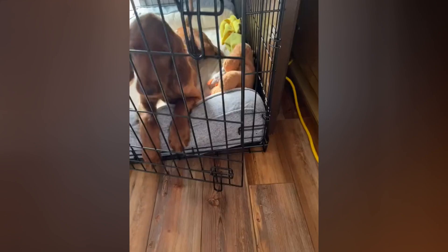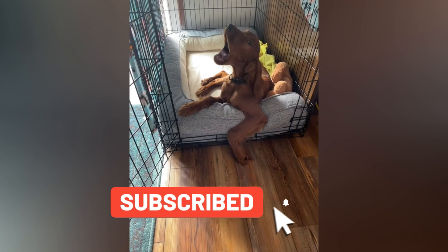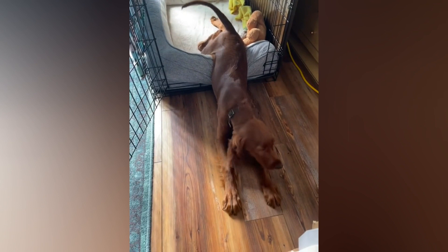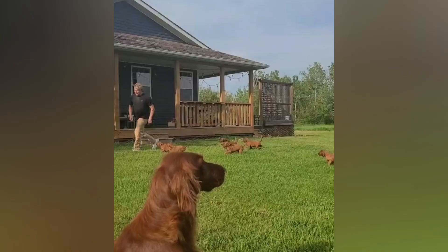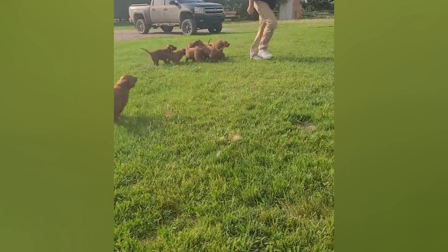Overall, Irish Setters are active, intelligent, and affectionate dogs that make great companions for those who are willing to provide them with the exercise, grooming, and feeding they need to thrive. Irish Setters are a wonderful breed of dog that make great companions for those willing to give them the attention and exercise they require. Whether you are looking for a hunting partner or a loyal family pet, an Irish Setter might just be the perfect fit for you.